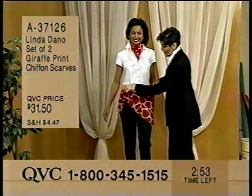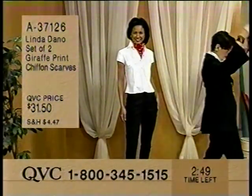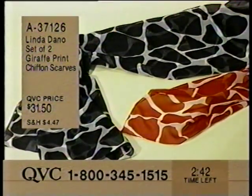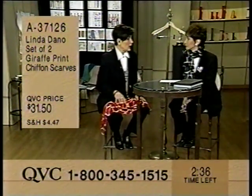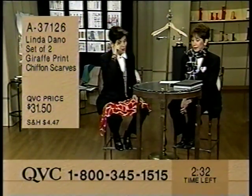You get both - it's black and white and red and white. They're 42 inches square and they come packaged in Linda's signature gift box, which is the houndstooth. This is a terrific value - keep one, give one away if you can part with them. I got these at home and I gave my mother one and I kept one. They're great.